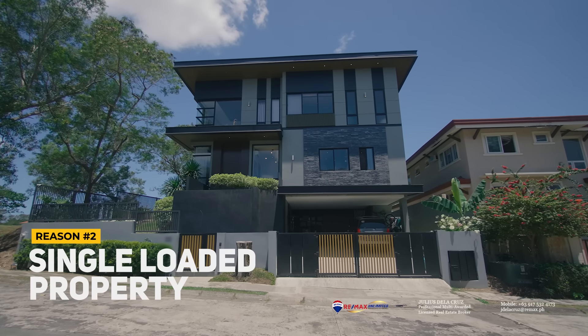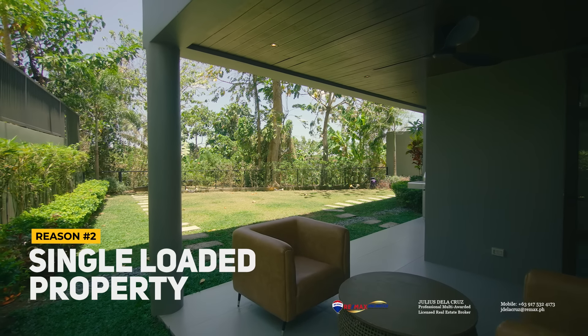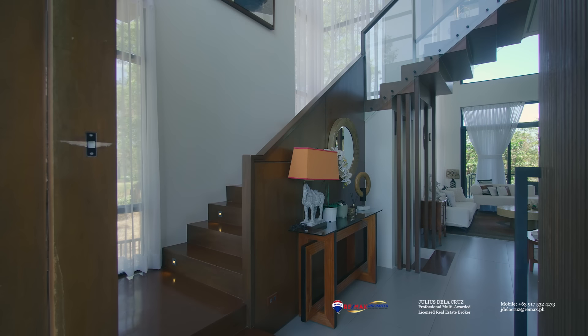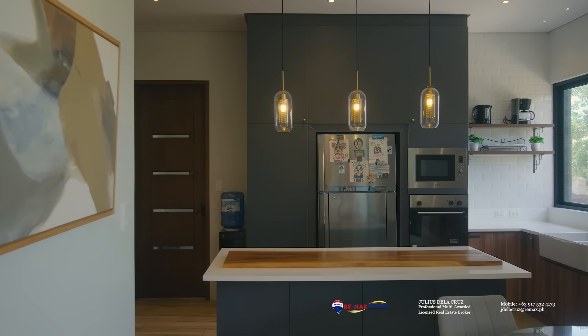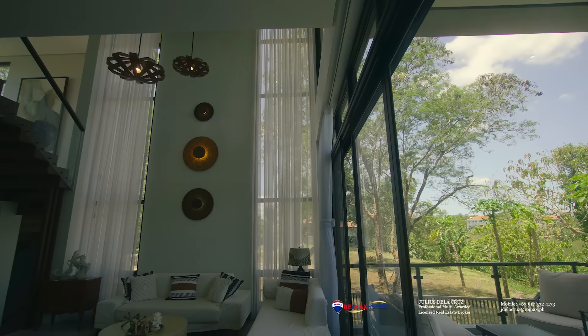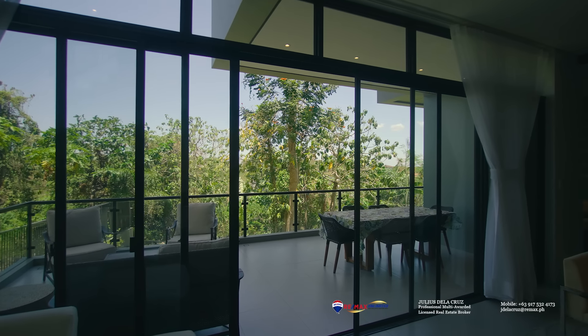The second reason why we love this home is that it's a single-loaded property. This property is only directly adjacent to greens, so it doesn't have any adjacent back neighbor. This means it's a more private option, it allows abundant natural light into the interior for a very bright appeal, and it also allows abundant fresh air and cross ventilation to flow inside the home because there's no obstruction behind it.